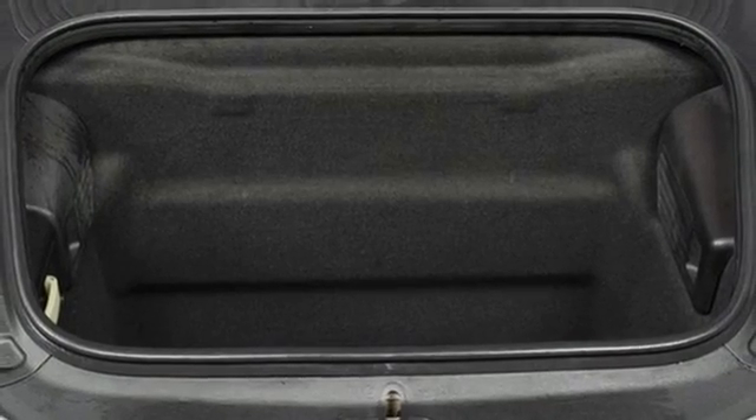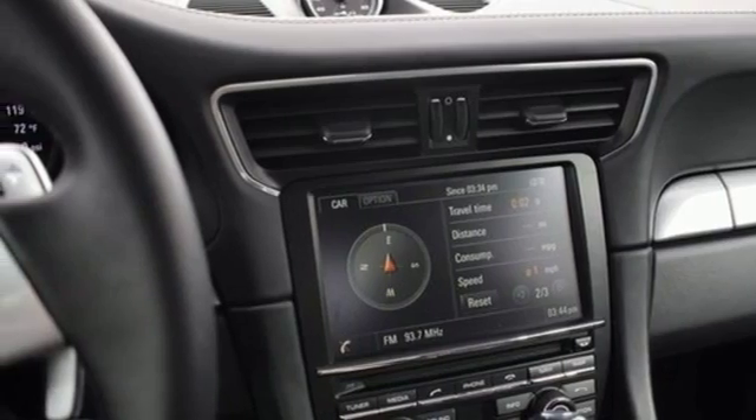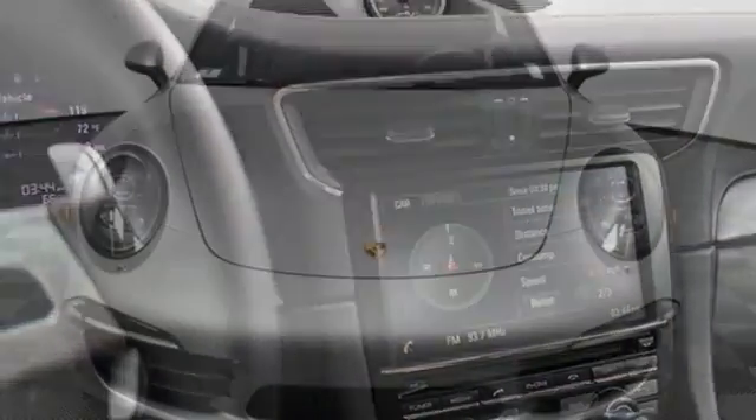V6 engine. Power convertible roof. Automatic with driver control suspension management. And power heated mirrors.